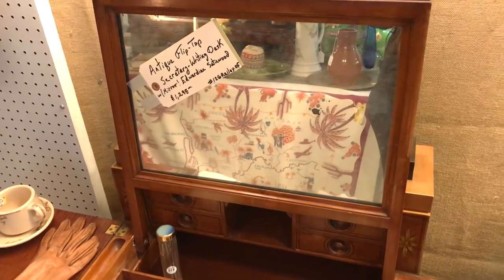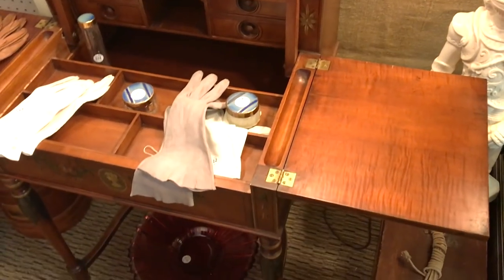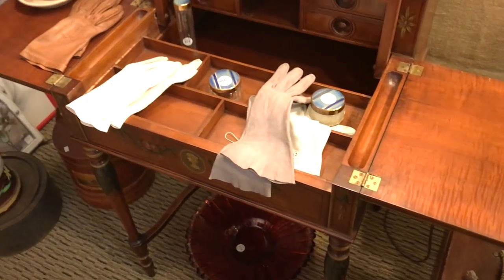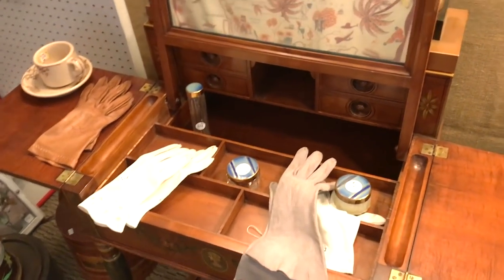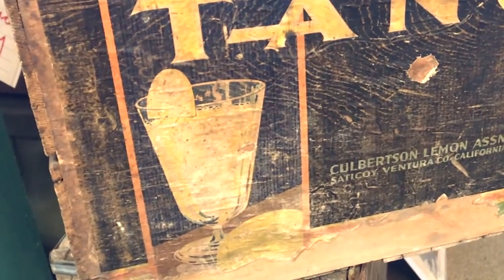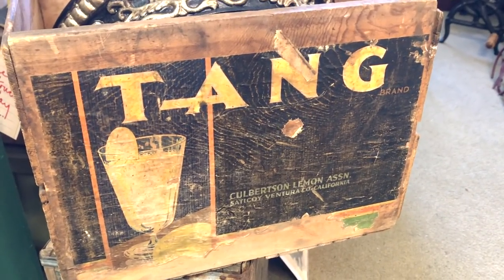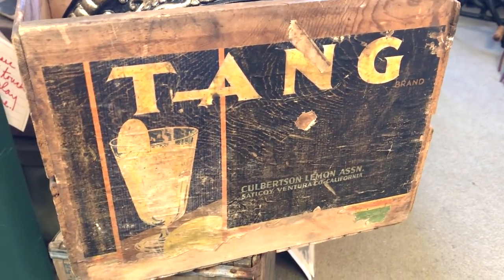An antique flip-top secretary writing desk — look at how awesome this looks. Unfortunately it's like $1,300. Any Tang drinkers out there? I remember drinking this when I was a kid — you put that powder, water, mix it up. Tang.